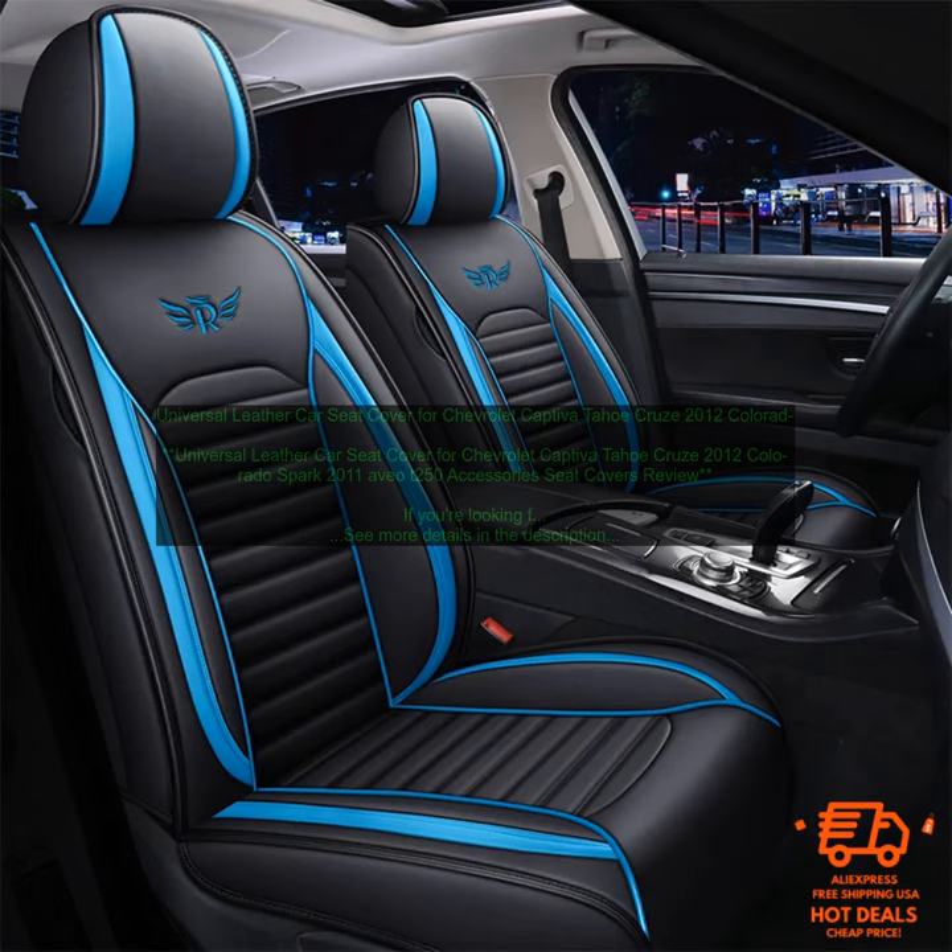These seat covers are easy to install and they come with all the necessary hardware. You can install them yourself in just a few minutes, and you won't need any special tools.